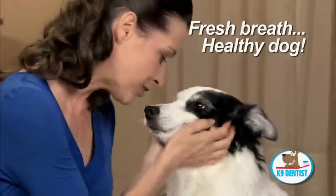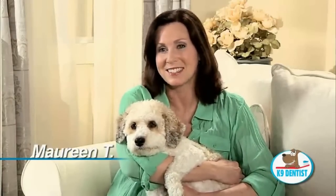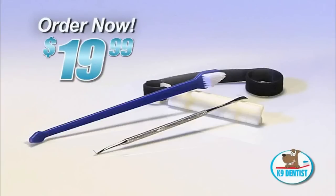For a healthier dog with breath that lets you be close. Using the Canine Dentist allows me to keep my dog's teeth clean and breath fresh, and it's convenient to do at home. Fresh breath and no more expensive vet bills — thanks, Canine Dentist! Order the Canine Dentist right now for just $19.99.